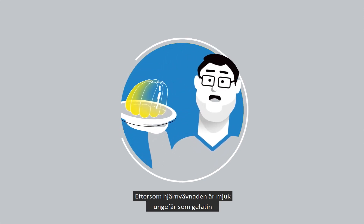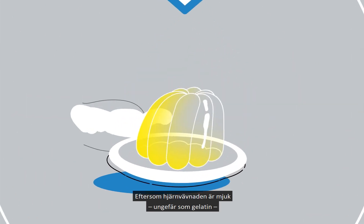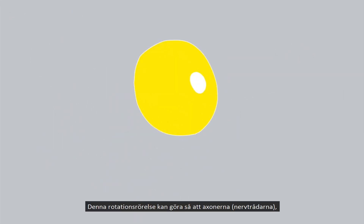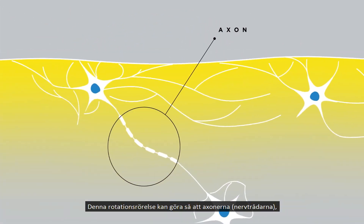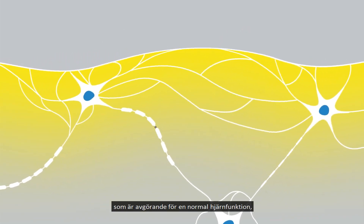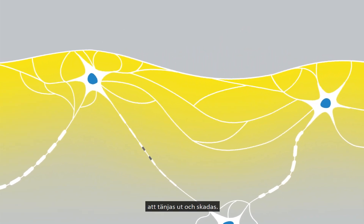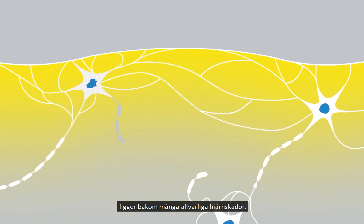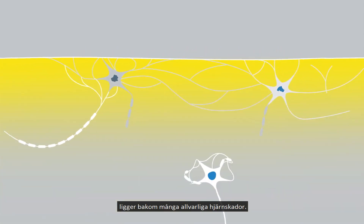Because your brain tissue is soft, similar to the consistency of gelatin, different sections of the brain can move at different rates. This rotational motion can cause axons, which are critical to normal brain function, to stretch and become damaged. Doctors and scientists believe that this kind of axonal strain is responsible for many serious brain injuries.